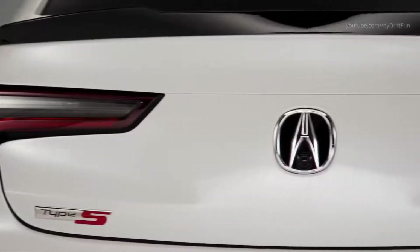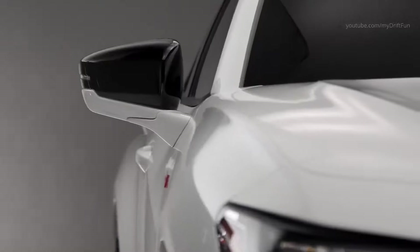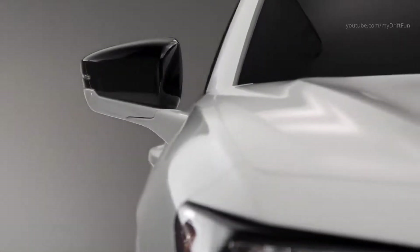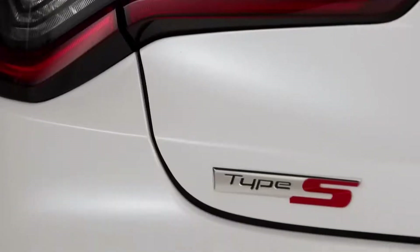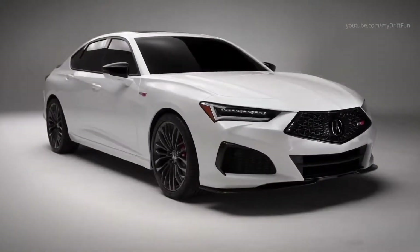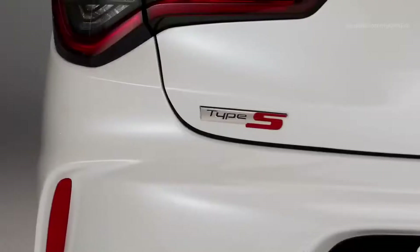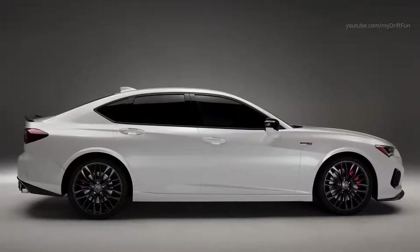The new Acura TLX Type S will deliver power from the all-new V6, 3-liter, 24-valve, direct-injected and turbocharged engine. The new transversely mounted V6 will be highly compact and lightweight, utilizing a dual-scroll turbocharger and electronic wastegate to deliver immediate high-torque response.